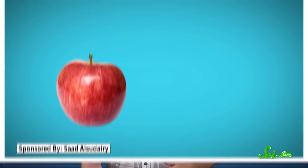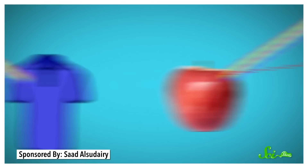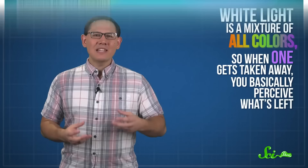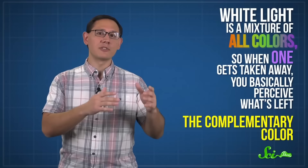The color of something depends on how that object absorbs and reflects light. A red apple looks red to us because it reflects the long wavelengths of red light and absorbs the rest. But a blue shirt is reflecting shorter wavelengths of blue light. Or, because of complementary colors, something can appear blue because it only absorbs the color of light that's opposite on the color wheel — in this case, orange. White light is a mixture of all colors, so when one gets taken away, you basically perceive what's left: the complementary color.